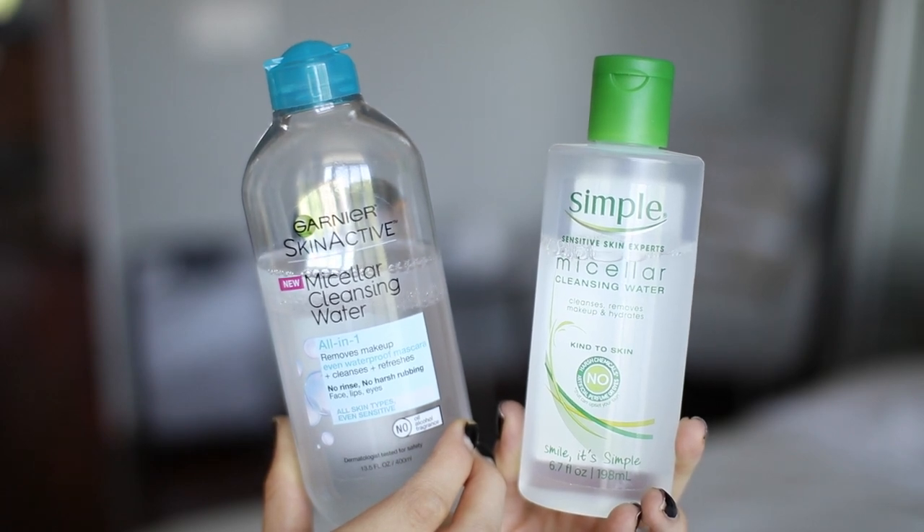My next favorite is more of a category — cleansing water. I'm so happy I discovered this product type because I use it multiple times every day. The two I have are the Garnier SkinActive Cleansing Water and the Simple Skin Cleansing Water. I love using these for a quick refreshing clean without deep-cleansing — great in the morning since you've already deep-cleaned at night. Just squirt some on a cotton round and wipe your face. They're also perfect for removing face mask residue quickly.